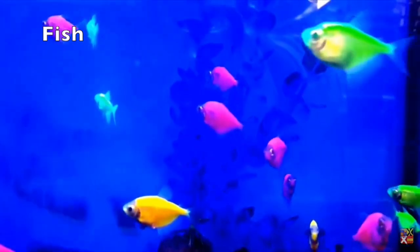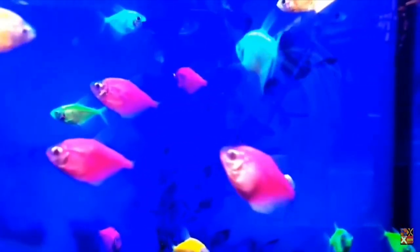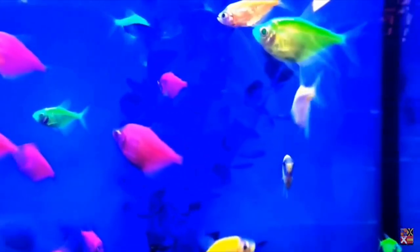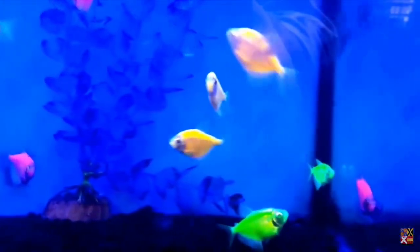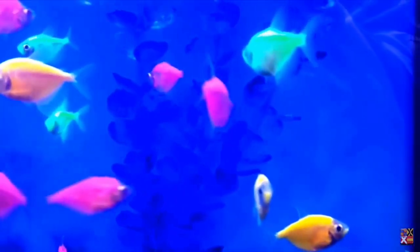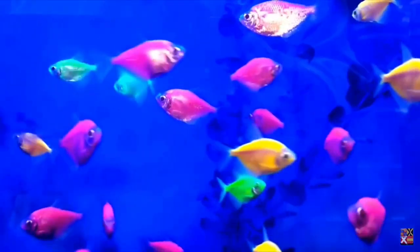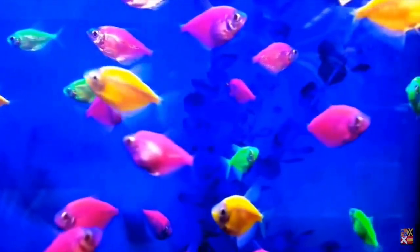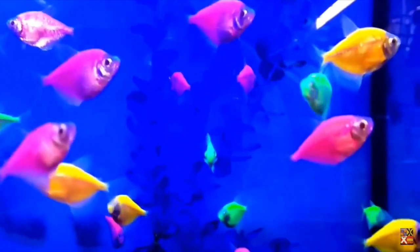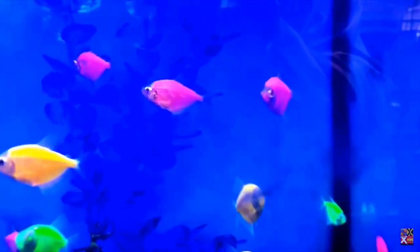Fish are aquatic vertebrates that have several adaptations allowing them to survive in marine environments. The first adaptation is scales — modified tissues, often composed of keratin, that offer fish protection from parasites and predators. In addition, scales help reduce friction with water, thus enhancing the speed of the fish.